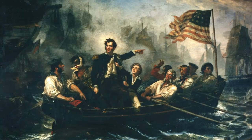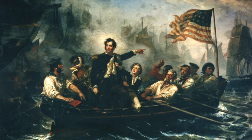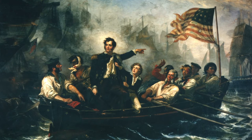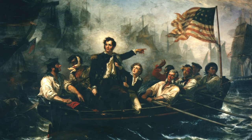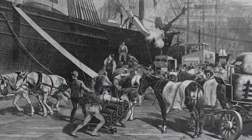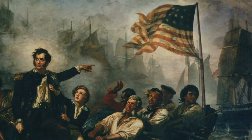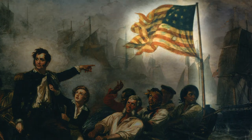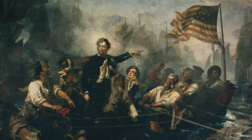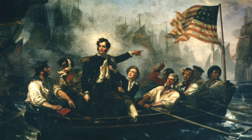Powell painted Perry standing up in the small ship's boat with his 12-year-old brother grabbing at his lapels, presumably trying to get him to sit down. Powell did this painting in his studio in New York, and is said to have used dock workers from Brooklyn as his models. Powell added a number of details, including the ship's colors flying from the bow of the boat, and his battle flag draped over his shoulder. He's pointing deftly to the Niagara, but looking behind him as if to say, we shall move forward.